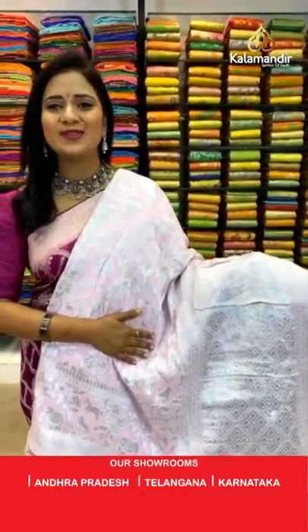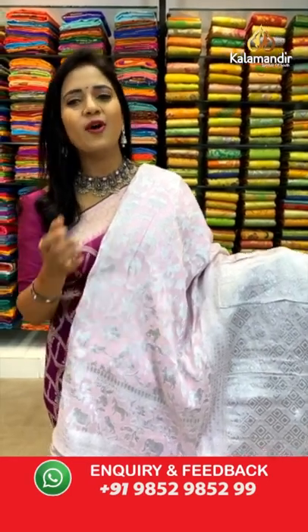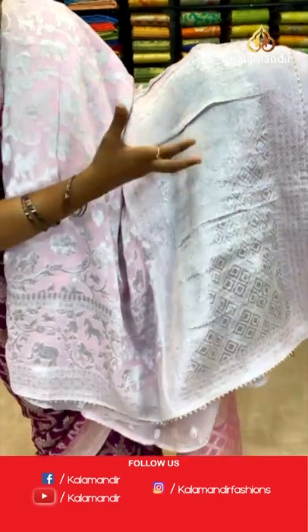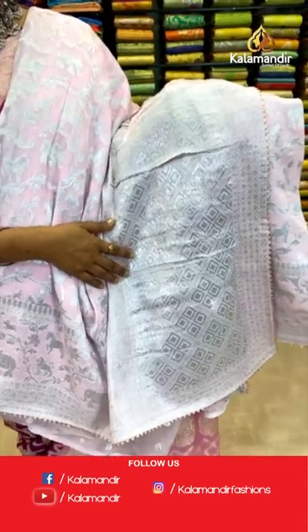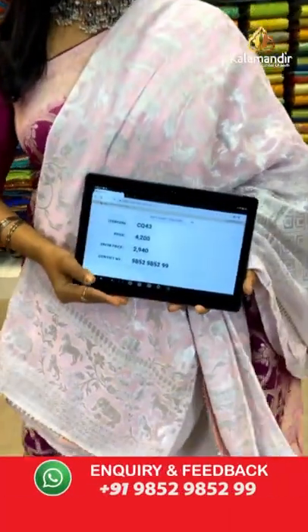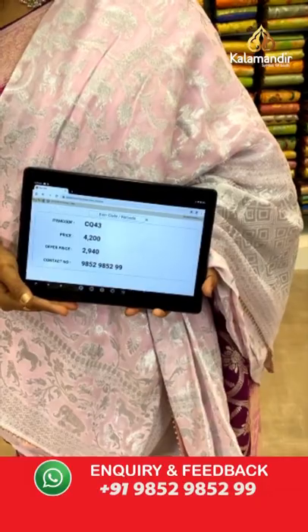One more color in the same pattern — light pink color. Krishna ji, here is your favorite baby pink color in this pattern. All over silver zari weaving — body with florals and animals. Border with florals and also the temple ending. Pallu is very heavy zari weave with diamond brocade and pretty temple finishing. Blouse is of same color, plain. Saree code CQ43 and the price is 2940.